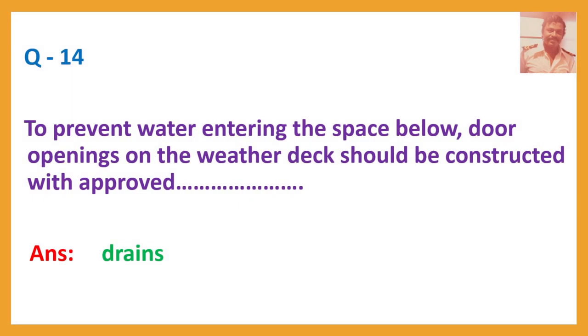Question number 14. To prevent water entering the space below, door openings on the weather deck should be constructed with approved drains.